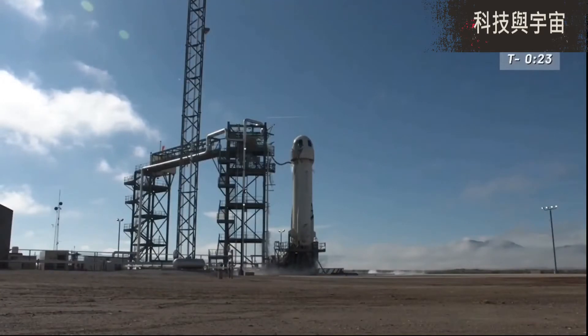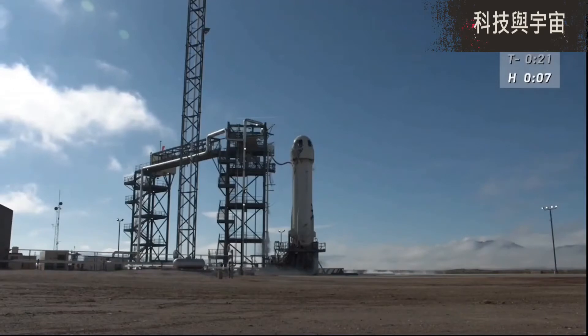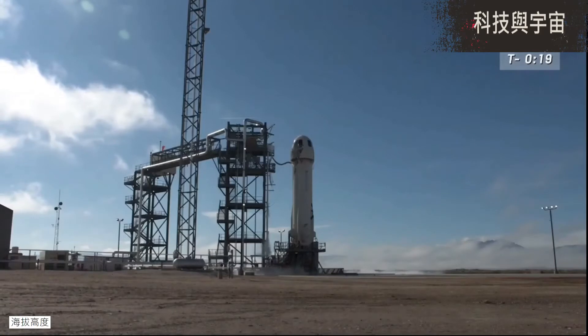Recommend to hold. Slight concurs. Entering a hold at T-minus 20 seconds. Alright, I understand that we are in a slight hold here. And we have exited the hold. Resuming count.